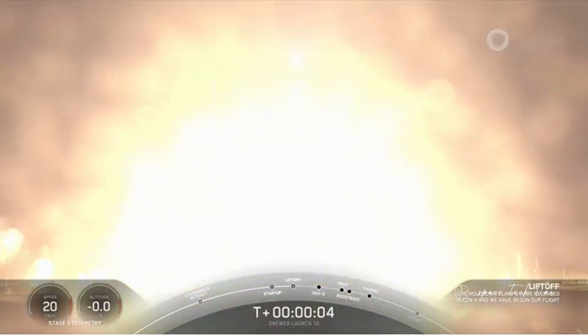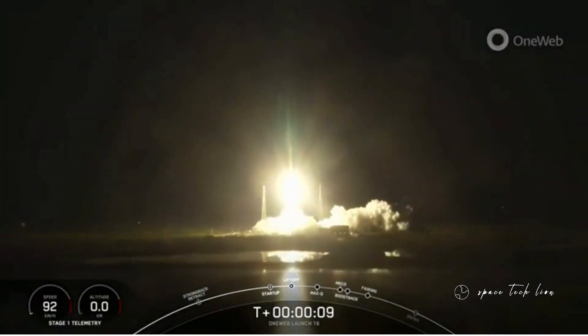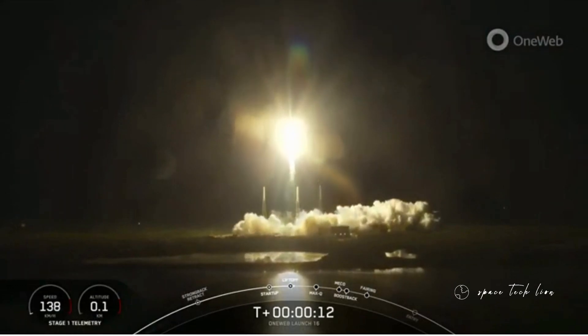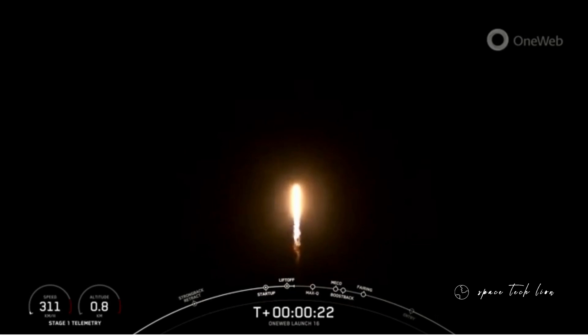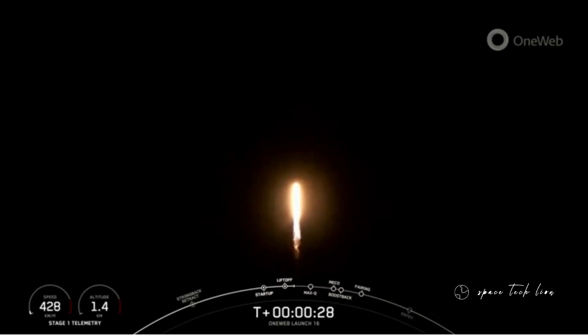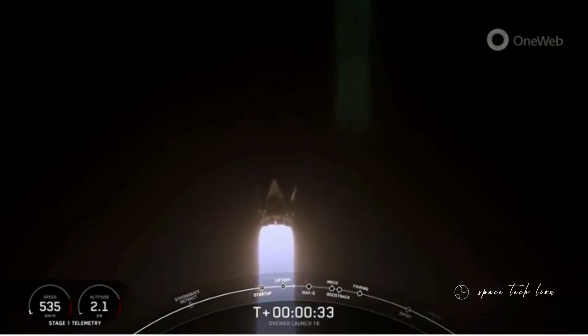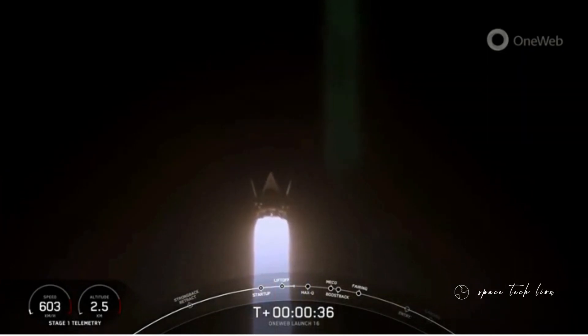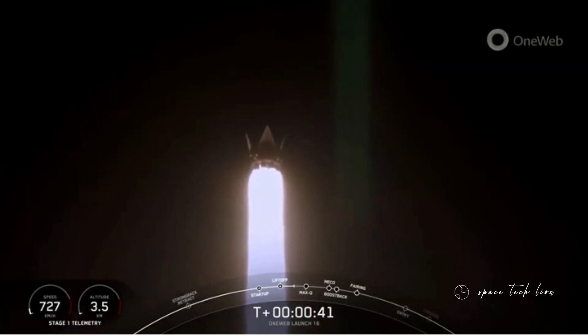And liftoff of Falcon 9. Go Falcon, go 1-1-2. Okay, check downrange. Falcon 9 has successfully lifted off from pad 40 at Cape Canaveral, carrying the OneWeb Launch 16 mission payload.